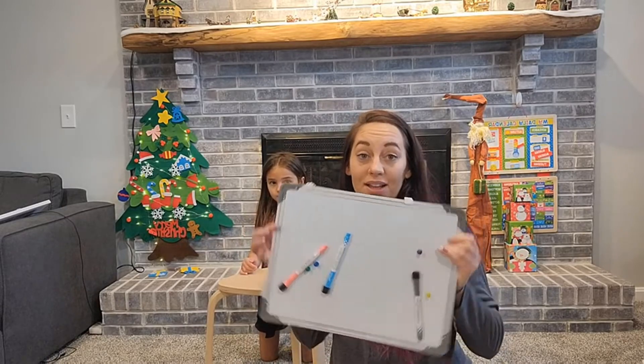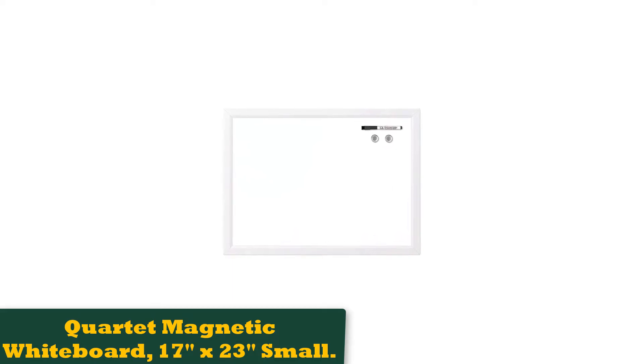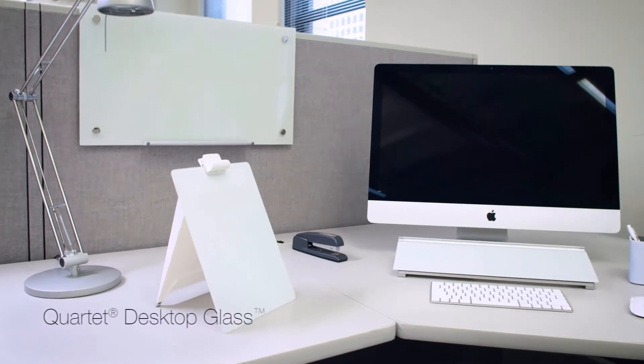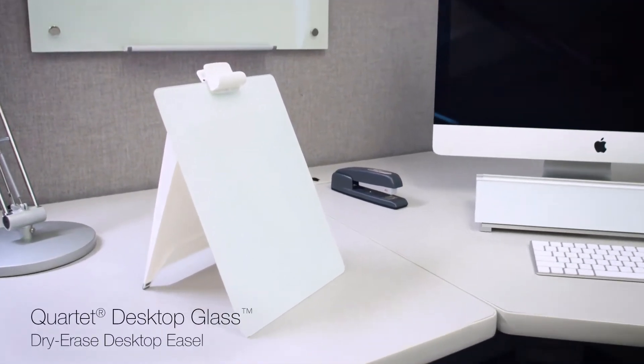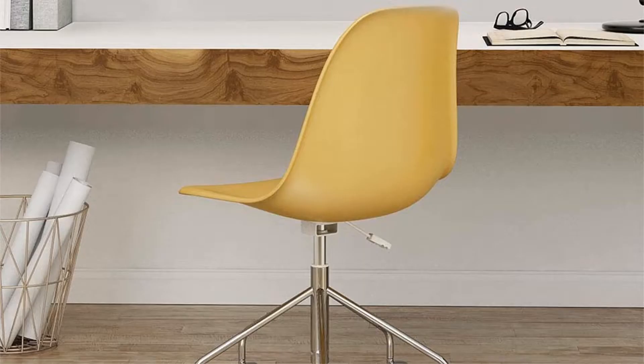Number 1: Quartet Magnetic Whiteboard, 17x23 Small. The Quartet Magnetic Whiteboard is a great size for your bedroom or home office. It's plenty large enough to organize to-do lists, reminders, and visualizations, but it's not going to take up an obscene amount of wall space.